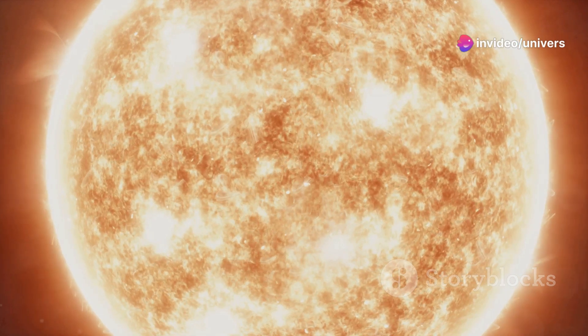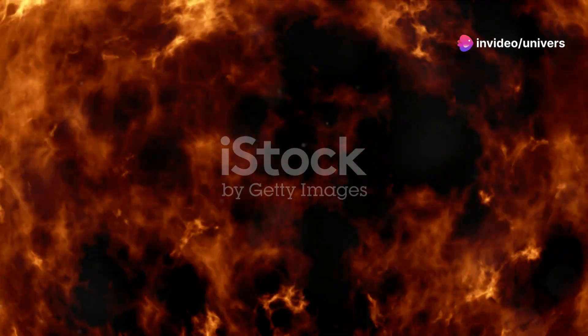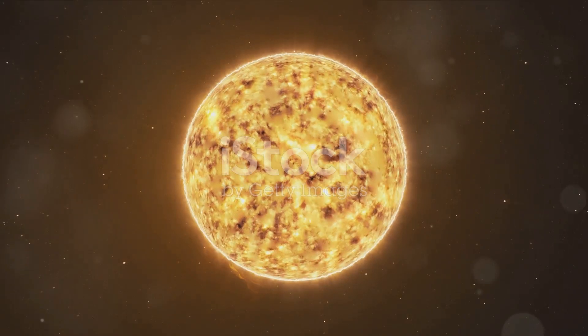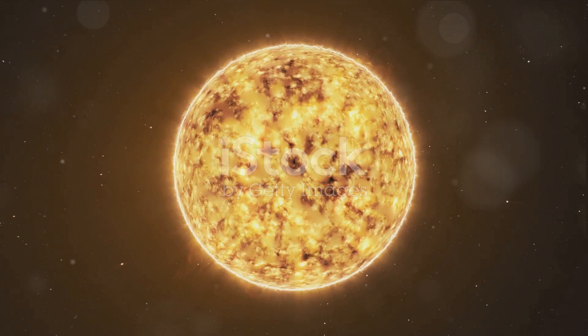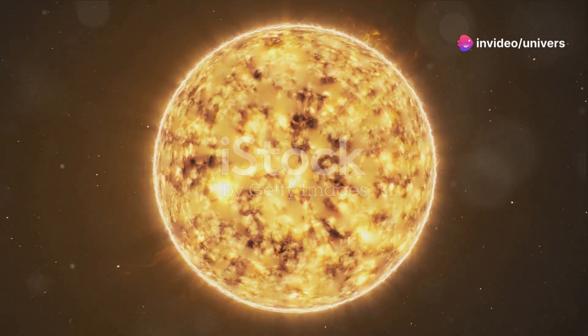First off, let's talk about the Sun's surface, or what astronomers call the photosphere. It might look smooth from here, but it's actually roiling with turbulent plasma. This plasma forms patterns known as granules, which are somewhat like the boiling bubbles in a pot of water, but on a stellar scale.